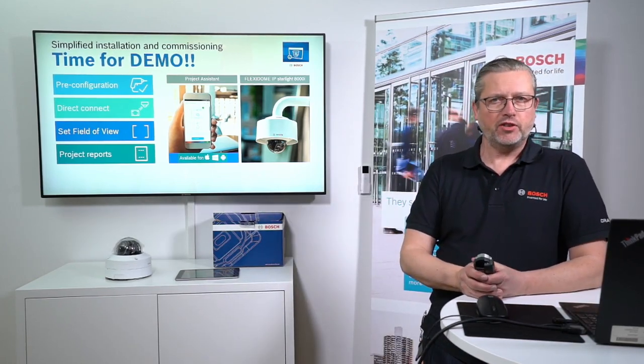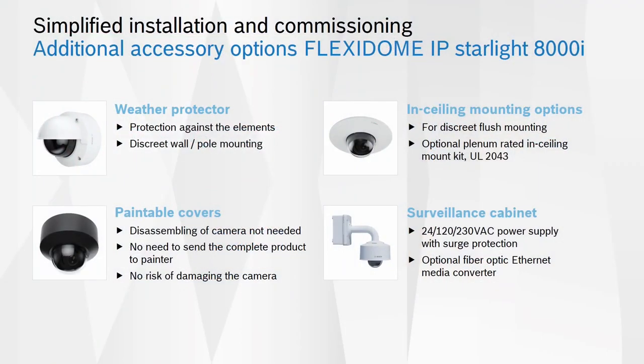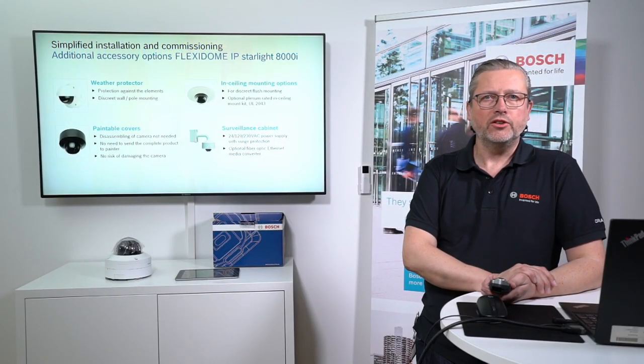New accessories created for the 8000i include a vandal protector, different types of in-ceiling mount installation parts, a paintable cover, and a surveillance cabinet. The surveillance cabinet is compatible with the 3000i, 4000, 5000, and 6000 series — same accessories across the range. It can contain different power supplies and an optical fiber Ethernet interface, providing a structured and organized accessory solution.